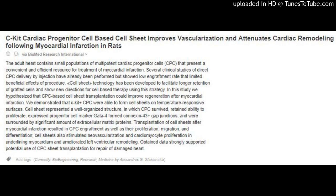We demonstrated that CKIT-positive CPCs were able to form cell sheets on temperature-responsive surfaces. The cell sheet represented a well-organized structure in which CPCs survived, retained the ability to proliferate, expressed progenitor cell marker GATA-4, formed connexin 43-positive gap junctions, and were surrounded by a significant amount of extracellular matrix proteins.